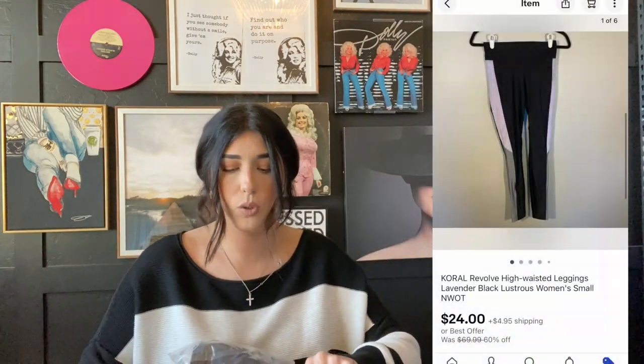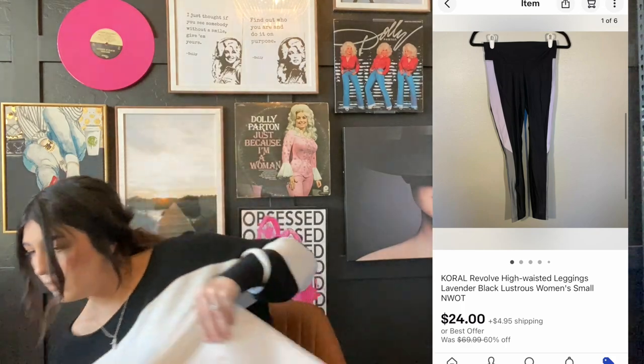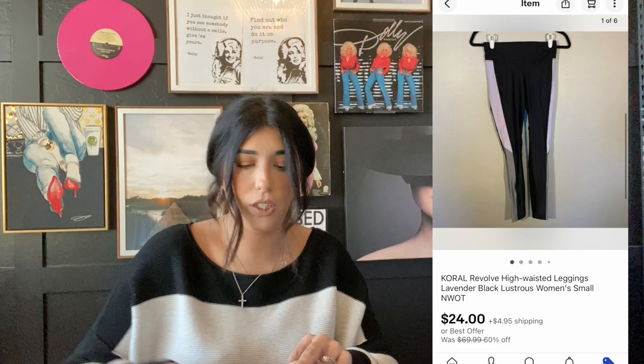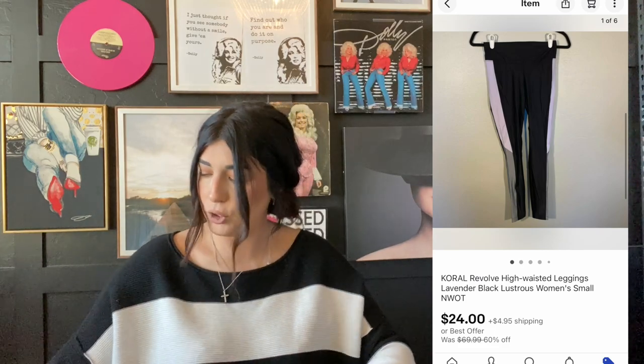The next item that sold are these Coral leggings — black with a lavender stripe. These sold for $24 plus shipping. Not bad — I paid $8 in a lot from Jomar.